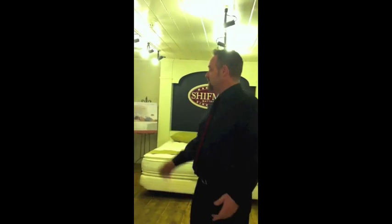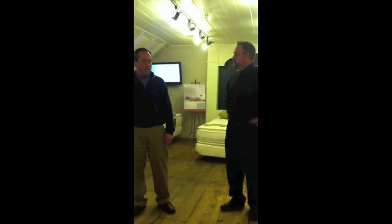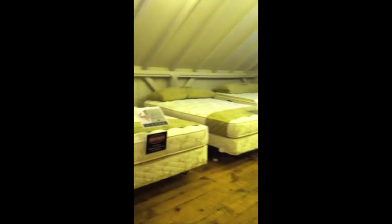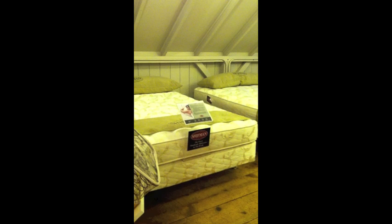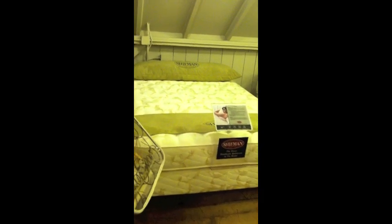My father ended up with his part of the partnership and then my grandfather bought the other half, making it solely a family business. Now let's go check out the bed area — what do you have here for bedding?